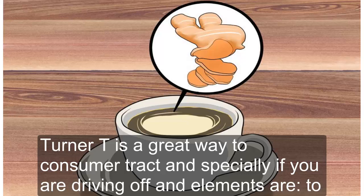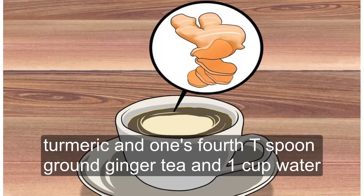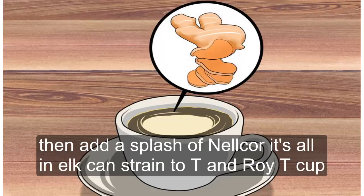Make turmeric tea. Turmeric tea is a great way to consume turmeric, especially if you are fighting off an illness or a cold. You can make turmeric ginger tea by boiling 1/4 teaspoon ground turmeric and 1/4 teaspoon ground ginger in 1 cup of water. Let the tea simmer on the stove for 10 minutes, then add a splash of milk or soy milk and strain the tea into a teacup.